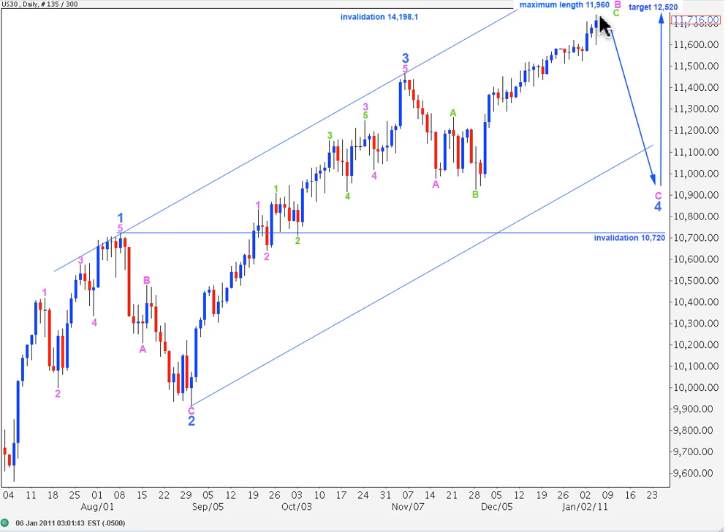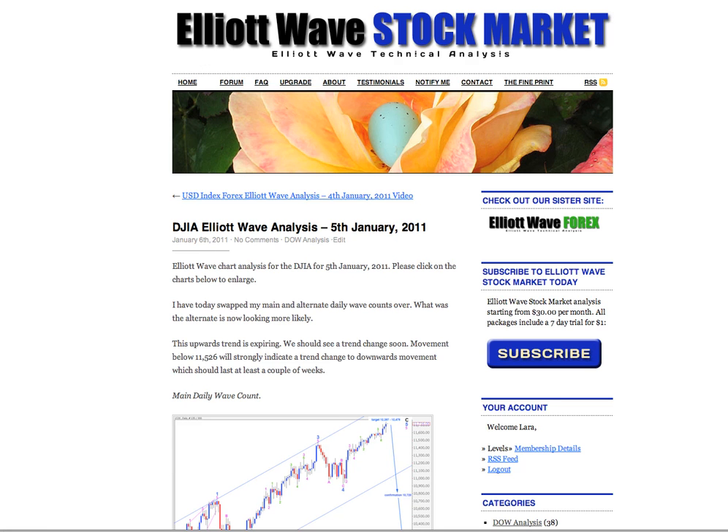If however this upwards trend continues and manages to push up to 11,960 or above, when we have a big trend change this wave count will be invalidated. With some further downwards movement and a trend channel breach, we would then have quite a lot of confidence that primary 3 is underway to the downside. For that reason I'll continue charting and presenting this wave count, as it has important implications. I expect at least in the short term we've still got a little bit more upwards movement, and after that with this expiring trend we should see a trend change — whether soon or, according to my alternate hourly count, quite a bit later. That's all for me with your Dow analysis — I hope this helps you in your trading.